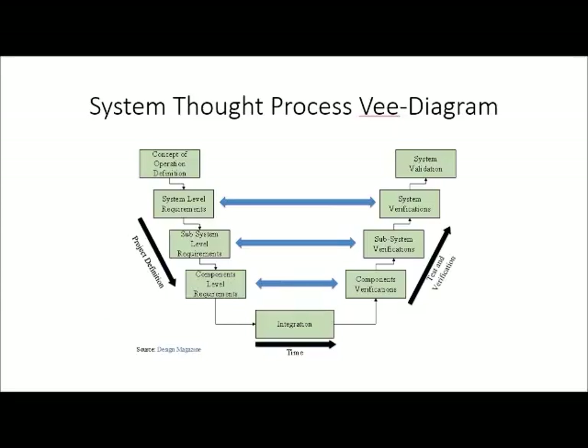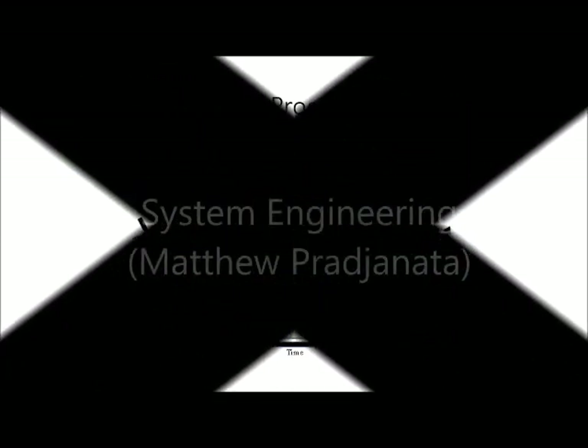From a systems perspective, we began with the classic V model seen in systems engineering. We started with a concept of operations definition, then broke into system level requirements and broke those down to component level requirements. Once those were known, we acquired those components, integrated them, and tested and verified to make sure everything worked properly, leading up to demo day. Next, I'm going to hand it over to my colleague Matthew Prajanata, who's going to talk about schedule, concept of operations, and system architecture.